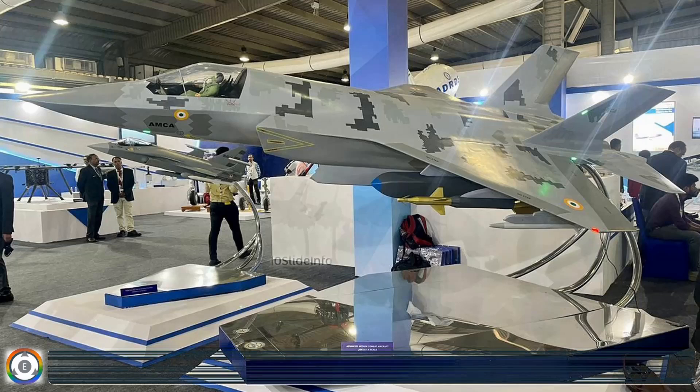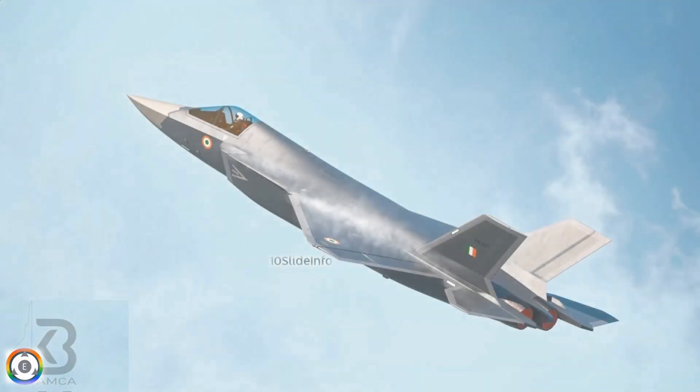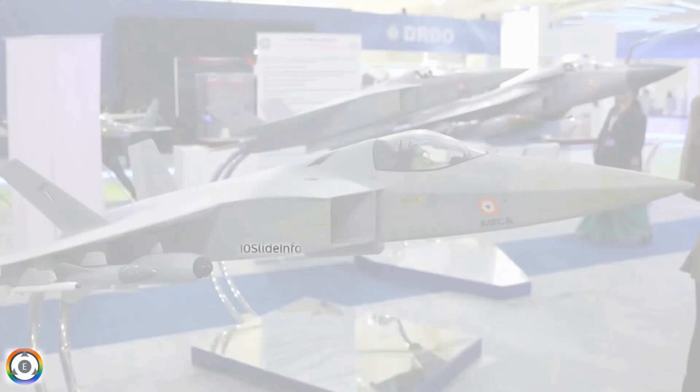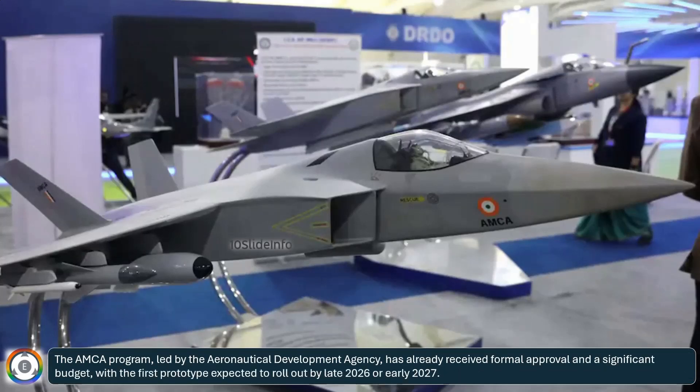This groundbreaking feature is a testament to India's commitment to developing cutting-edge, self-reliant defense technologies tailored to its unique strategic requirements. If successfully implemented, the AMCA jet's internal fuel tank design will not only bolster the Indian Air Force's capabilities, but also position India as a credible player in the global aerospace domain. The AMCA program, led by the Aeronautical Development Agency, has already received formal approval and a significant budget, with the first prototype expected to roll out by late 2026 or early 2027.